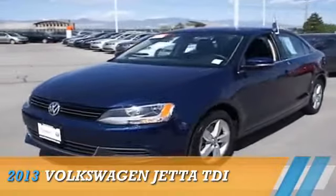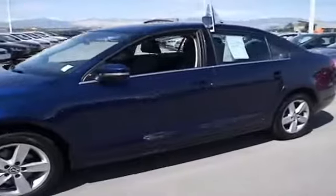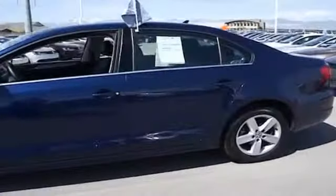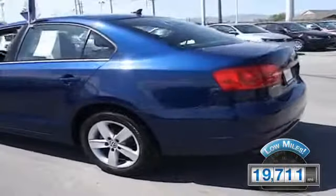Presenting the 2013 Volkswagen Jetta, powered by Front Wheel Drive, a 2-liter, 4-cylinder engine and an automatic transmission. With fewer than 20,000 miles, this vehicle has a long road ahead.